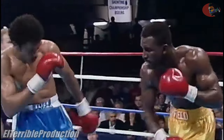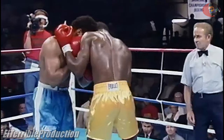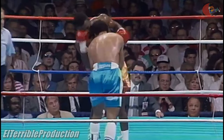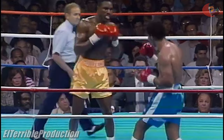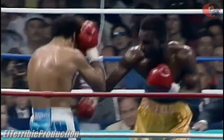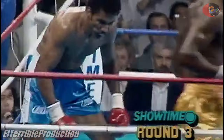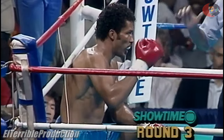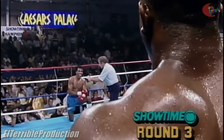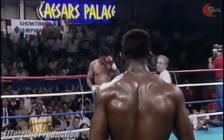Pearl has not warned either fighter as yet. And Holyfield again shaking Parkey — the legs buckled. Parkey going down. That is time left in the round as Davey Pearl will count it.